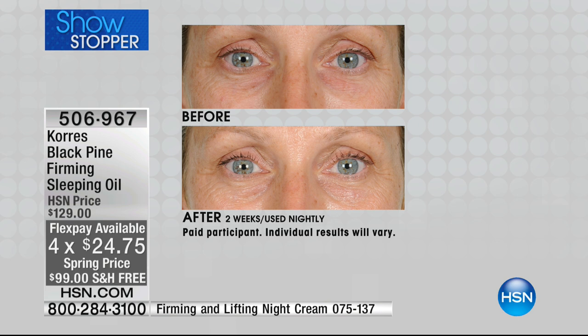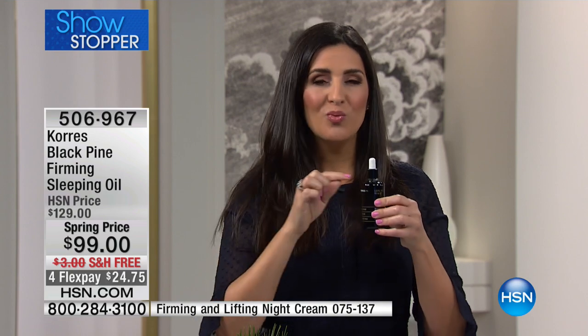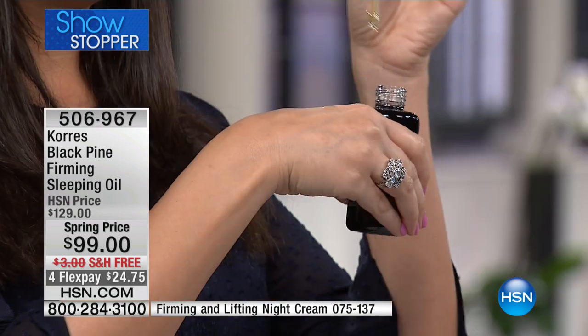It not only fights wrinkles — there are a lot of products that fight wrinkles — but if you're not fighting the droopiness and sagginess, you still look old. With Black Pine, it targets all of the issues. And all you have to do is two drops at night.